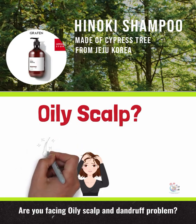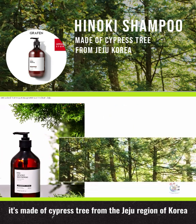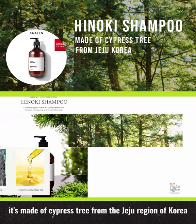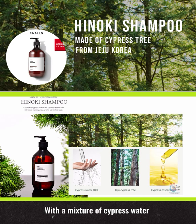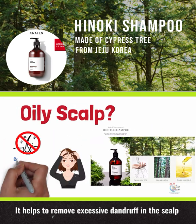Are you facing oily scalp and dandruff problems? Try Hanoki Shampoo. It's made of cypress tree from the Jeju region of Korea, with a mixture of cypress water and oils extracted from the cypress trees. It helps to remove excessive dandruff in the scalp by controlling pH.